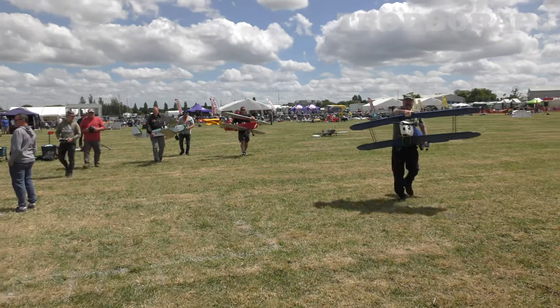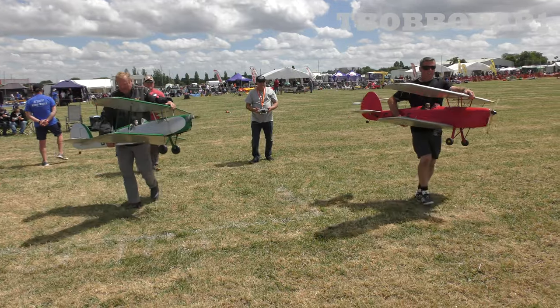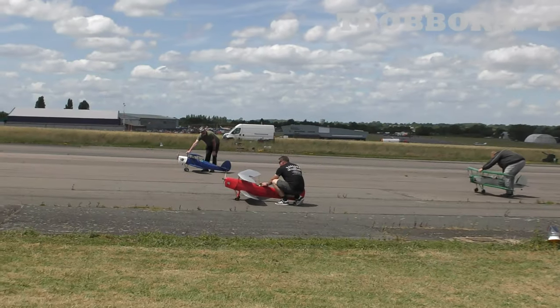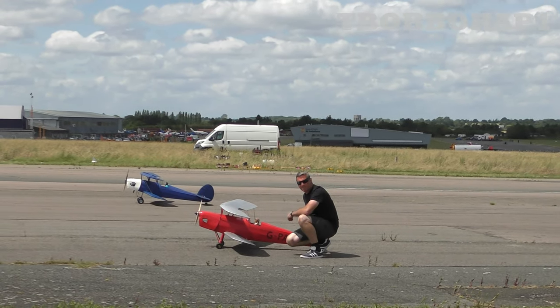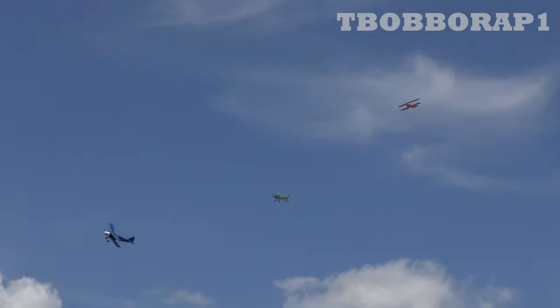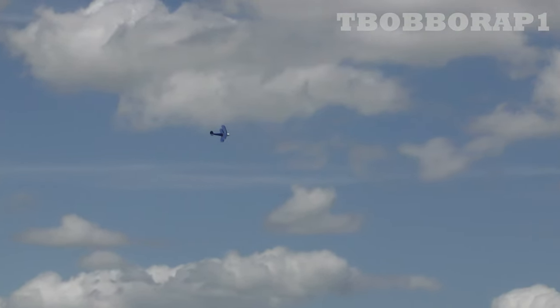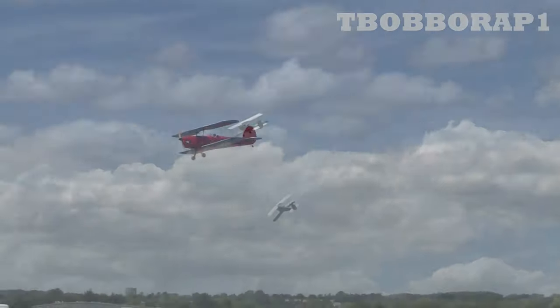Time for some more Stampe action. We've also got Paul and William Baker — two or three of these guys flying the Stampes for us. It's actually called the Stampe et Vertongen, commonly known as just the Stampe. It's a Belgian two-seated biplane — classic design, of course.